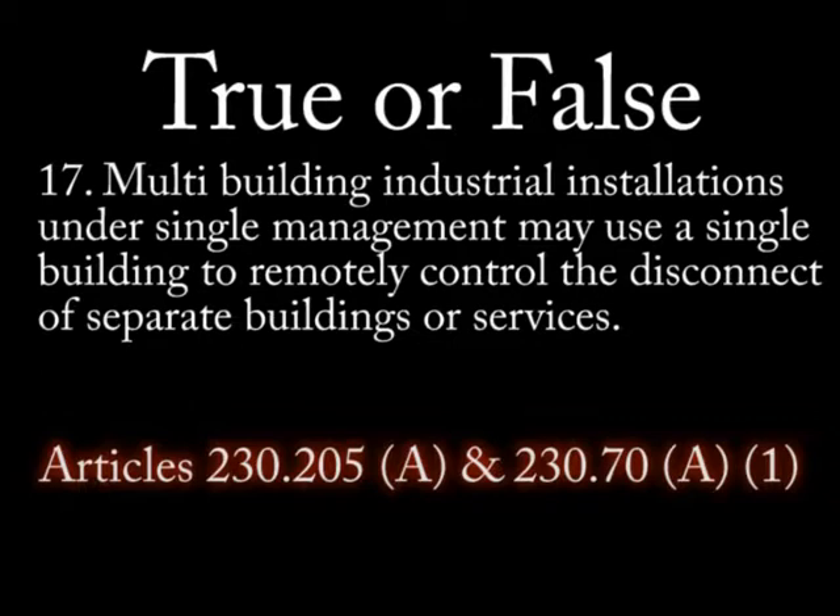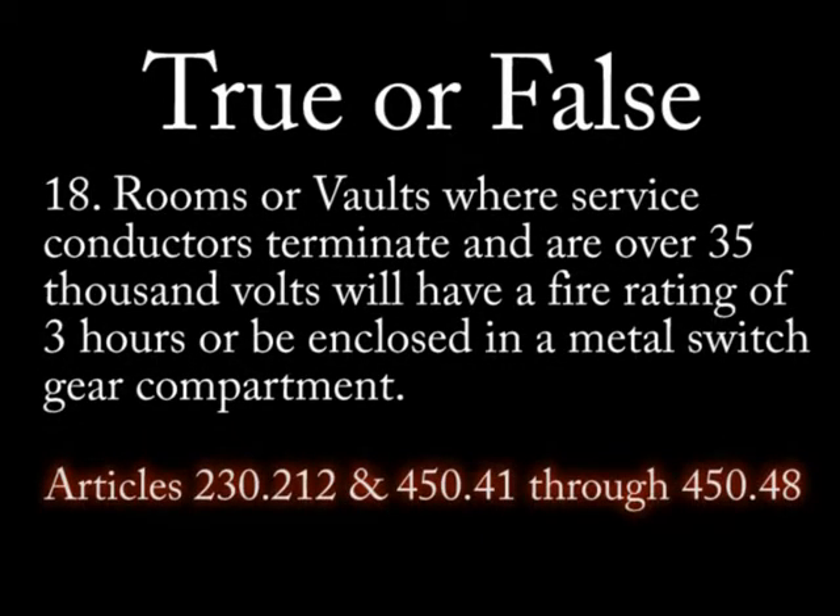Question 17: True or false — multi-building industrial installations under single management may use a single building to remotely control the disconnection of separate buildings or services. Question 18: True or false — rooms or vaults where service conductors terminate and are over 35,000 volts will have a fire rating of three hours or be enclosed in a metal switchgear compartment.